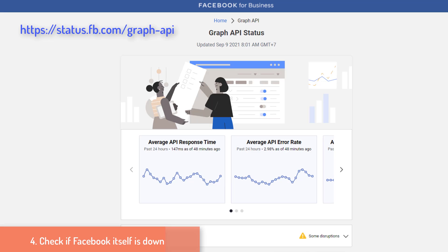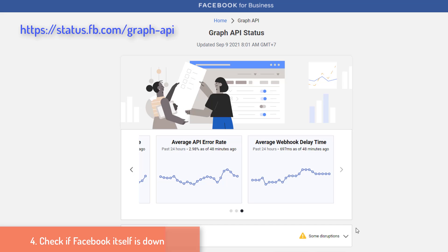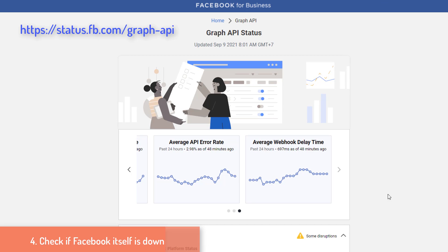4. Check if Facebook itself is down. If you are unable to connect to Facebook entirely, it is a possibility that the giant social network has crashed and is down. Occasionally, servers go down and the service goes down for everyone. The telltale sign to detect a crash is to visit Facebook's status dashboard. If it shows that the page is healthy, you can rule out this possibility. Otherwise, you have nothing to do but wait until the service is restored.